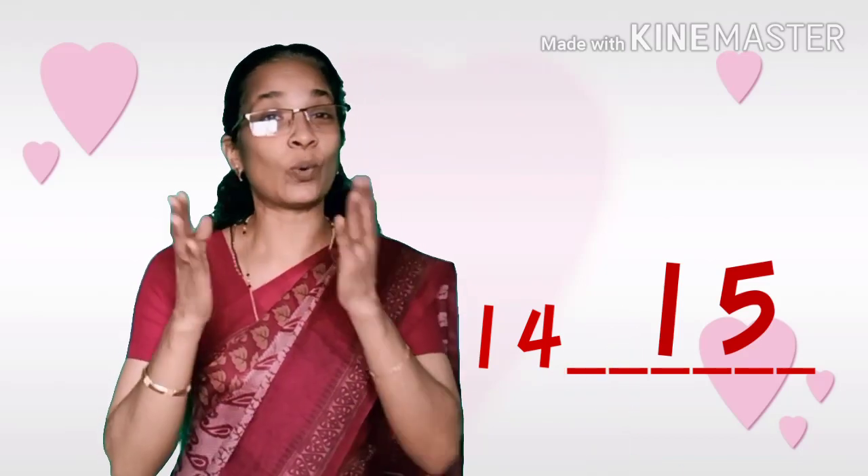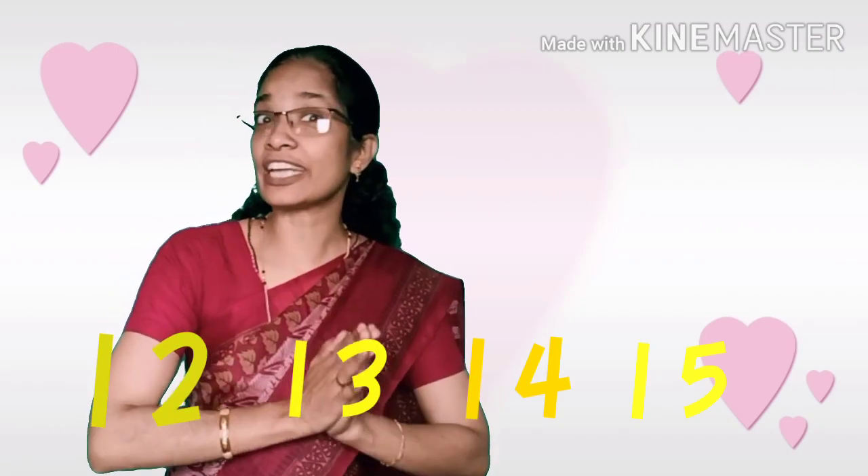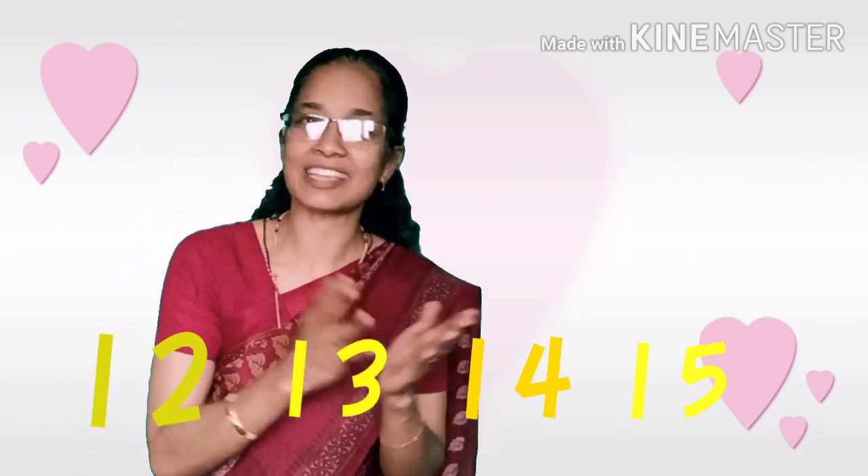Very good, my dears. We already studied the numbers till twelve. Today, we want to study the numbers thirteen, fourteen, and fifteen. Which number comes after twelve? Thirteen. Which number comes after thirteen? Fourteen. And which number comes after fourteen? It's fifteen.